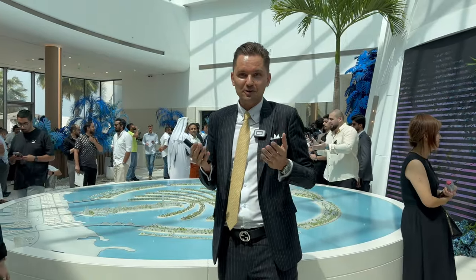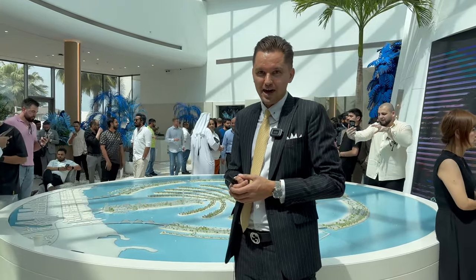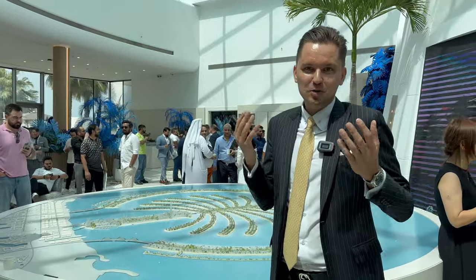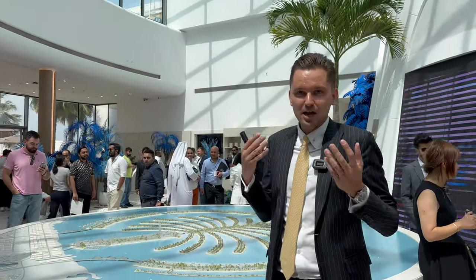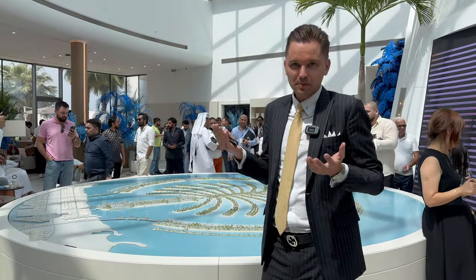Hi guys, today I'm in the office of Nakheel, one of the largest government developers in Dubai, and I believe the most exciting launch of the year — the main launch of the year in Dubai — is the launch of Palm Jebel Ali.